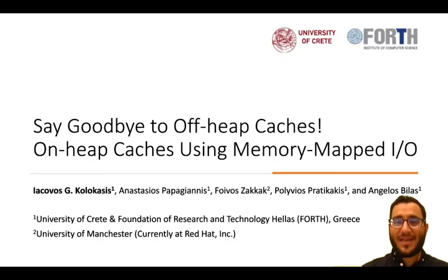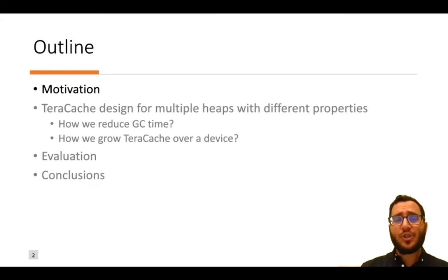Hello everyone, my name is Iacobos Kolokasis and today I'm going to present our paper 'Saying Goodbye to Off-Heap Caches: On-Heap Caches Using Memory-Mapped I/O.' This is a joint work with Anastasios Papagiannis, Fibos Zakak, Polibos Pratikakis, and Angelos Bilas.